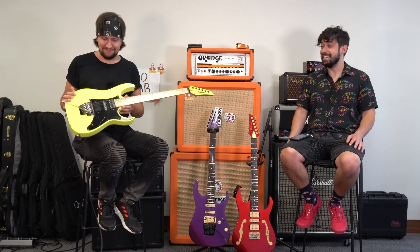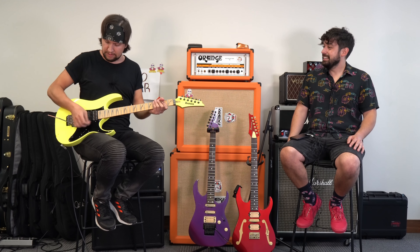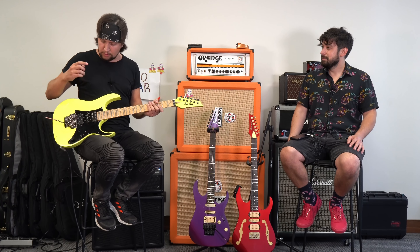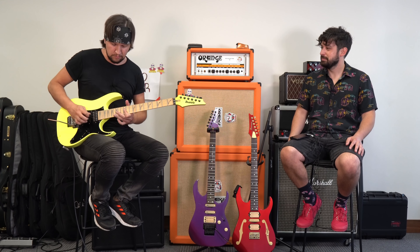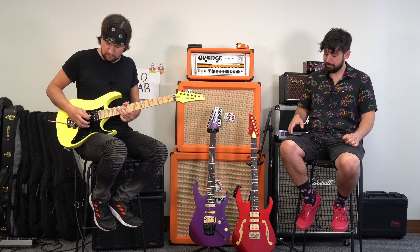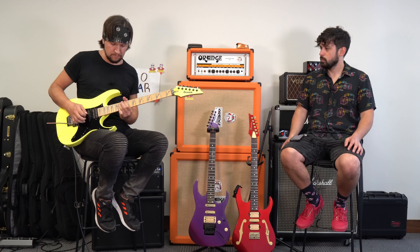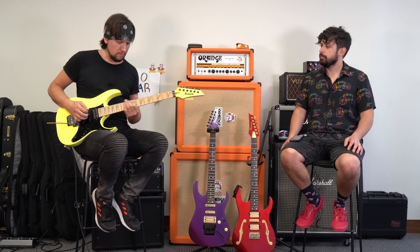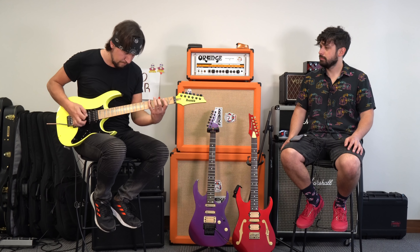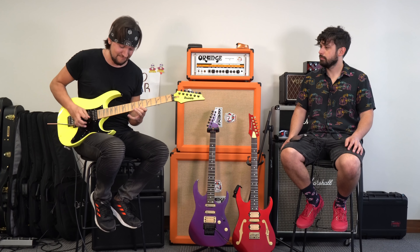Impresionante. Sabes que el sustain que tiene la guitarra... voló. Tiene mucho sustain. Yo la he ocupado muchas veces en vivo y nunca me ha dejado mal. Suena súper bien. Todo lo que tuve recién fue con el puente. ¿Alcanzamos a probar un poquito el neck? Sí, por favor.